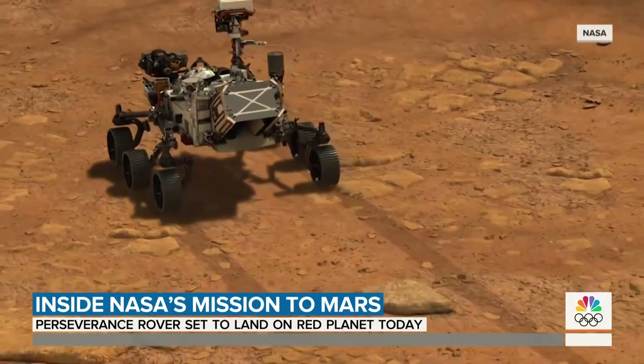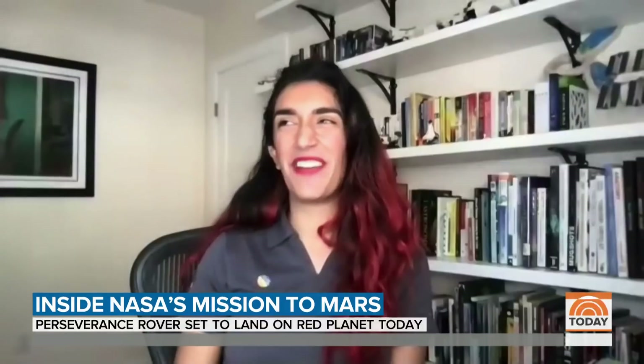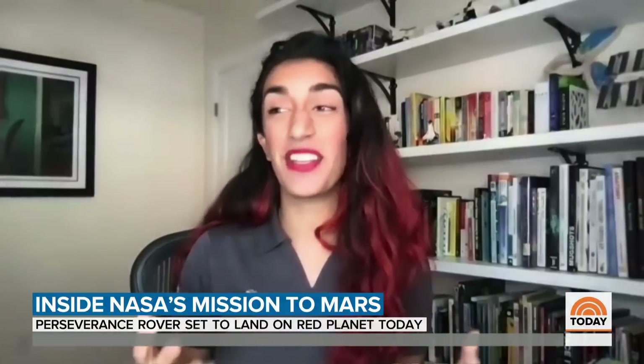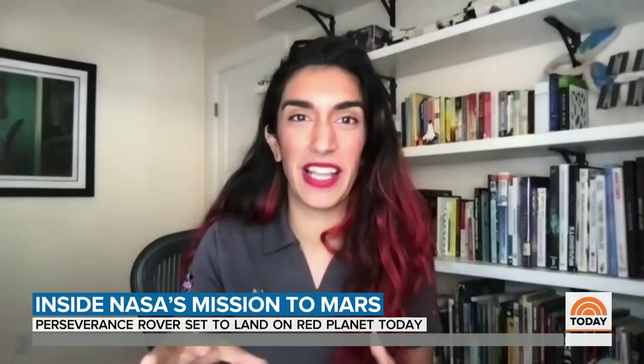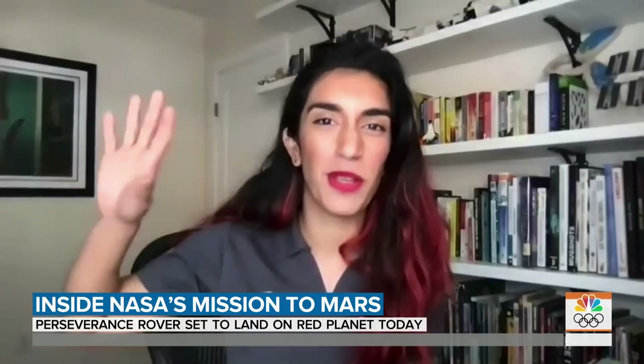Helping to plot the rover's precise location and coordinate its live data feeds is engineer Farrah Alibay. "I always say to people, I'm an explorer through the eyes of a rover. From my home, in the comfort of Southern California weather, I get to be on Mars every day."